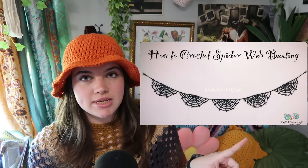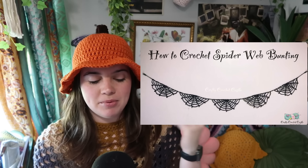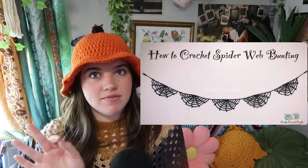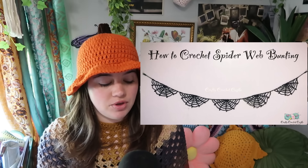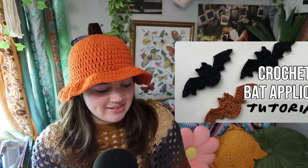This next one, the spiderweb garland, I made last year. I put it away and I'm going to pull it out when it gets closer to Halloween. It's a free video tutorial — I love it. I had no issue with it, it was really fast, really cute, and you can make it as long or short as you want. I made one for my room, so cute. I definitely recommend this one — I've personally done it. Then I have this ghost girl, a pumpkin applique to go on things, and a bat applique as well, if you want to make a garland or just add them to stuff.